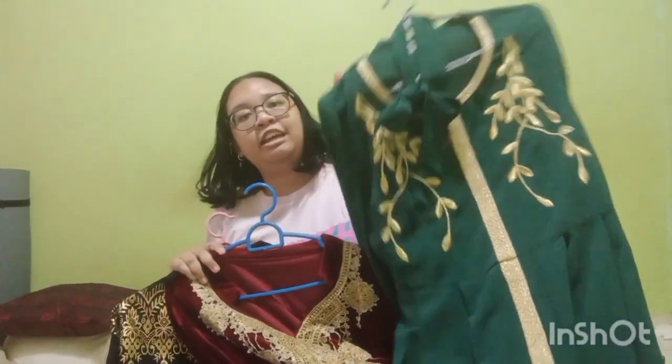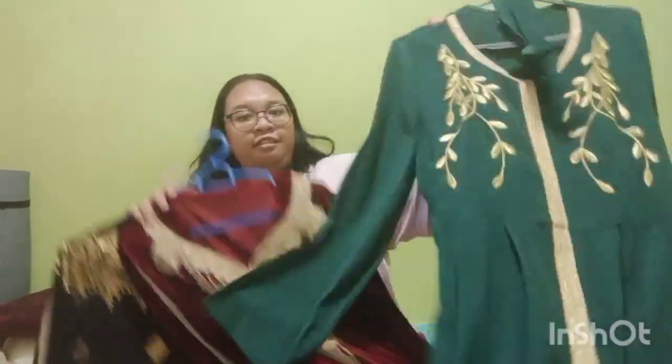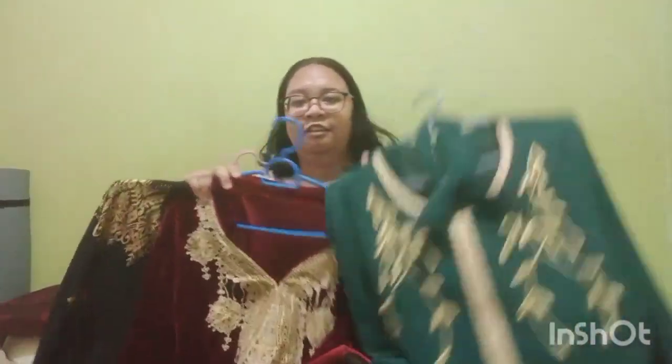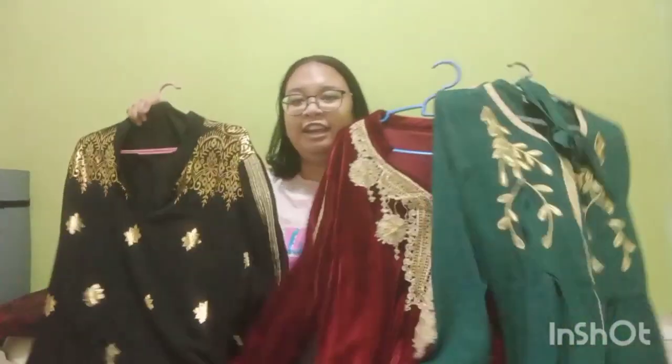This last one is for a wedding or other occasions — the third day baju raya. So first day, second day, third day outfits. That's all the haul, except for those two non-Shein items.